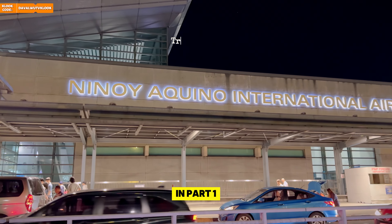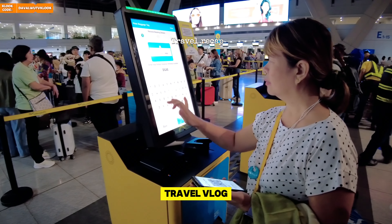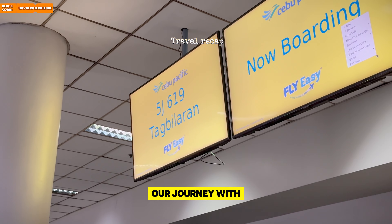Hey guys! Welcome to our first ever family travel vlog! And before we start, make sure to subscribe!